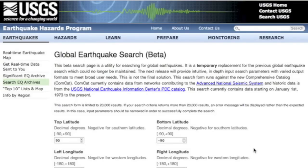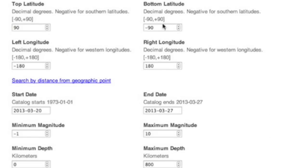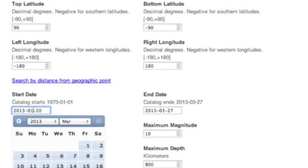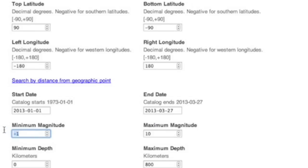Everything you need to track these things is cited with a link in the description box below this video, including the USGS Earthquake Database Search. It is automatically set to search the globe, but you can specify an area if you want. As of time of access, it is 7:45 p.m. Eastern Time on March 27, 2013. We will look at just this year so far, and we are only interested in six-magnitude quakes and higher.